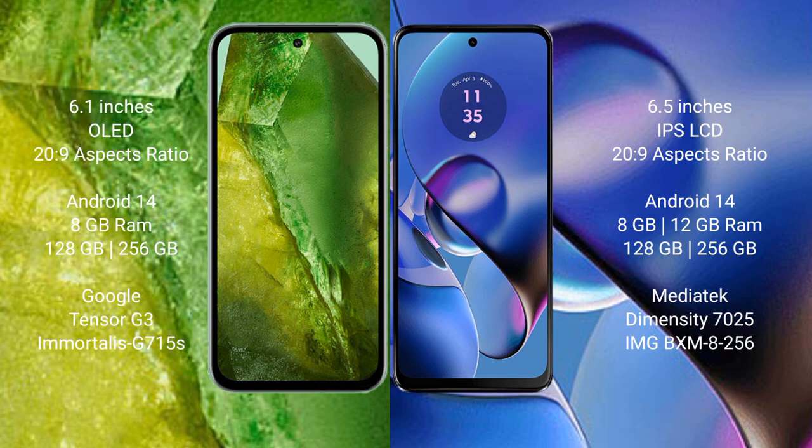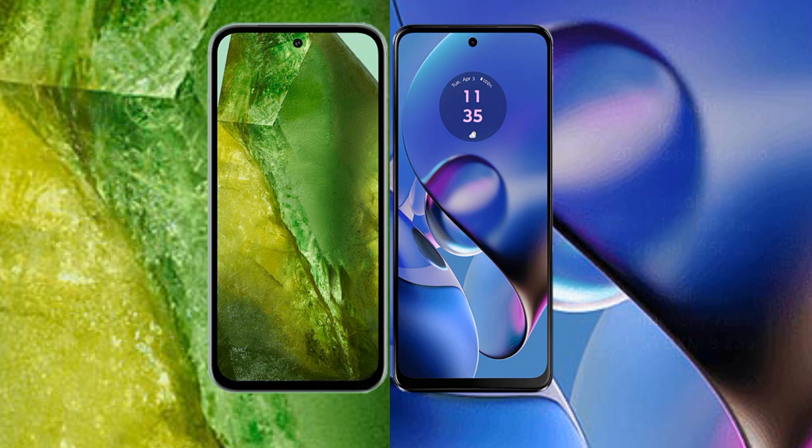The Google Pixel 8a comes with 8GB RAM and 128GB or 256GB internal storage, powered by the Google Tensor G3 processor with Adreno G710 GPU. The Motorola Moto G64 comes with 8GB or 12GB RAM and 128GB or 256GB internal storage, running on the MediaTek Dimensity 7025 processor.